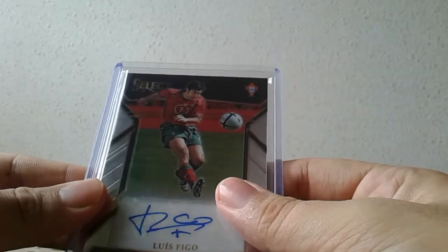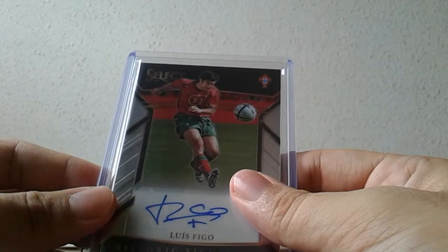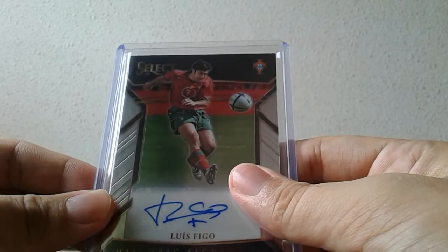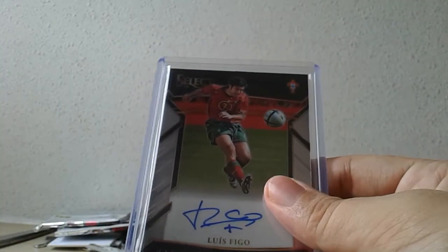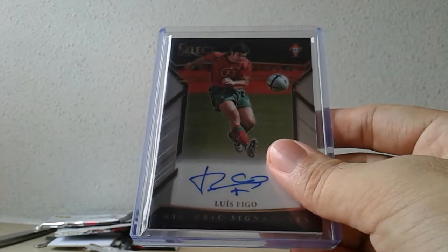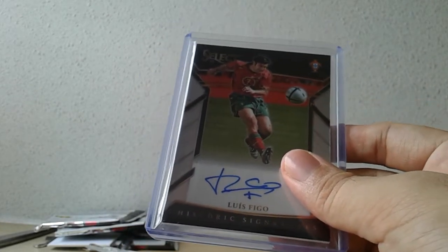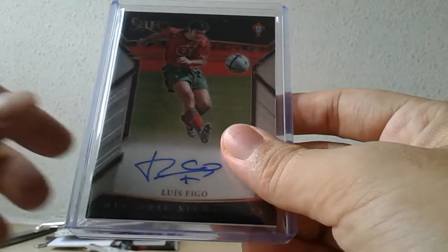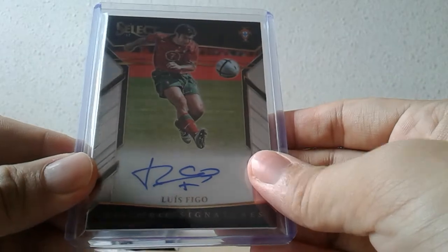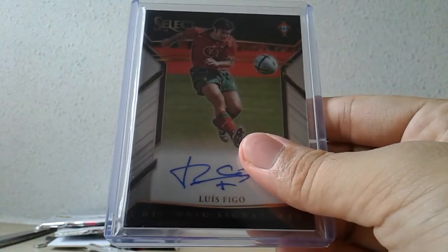I'll come back later with a few Aficionado box breaks — I've ordered two boxes this time around, again because of the Christmas sale discounted price. By the way, this Select Soccer box was not a discounted product this time around, but very much worth the investment at 75 US. I'll see you later for Aficionado — goodbye!